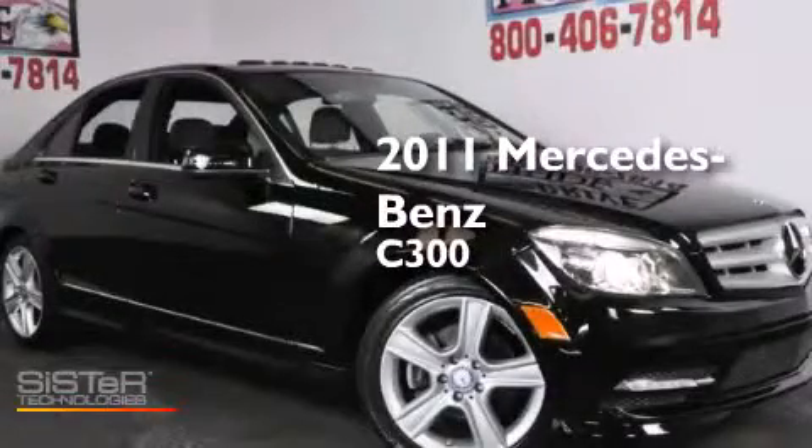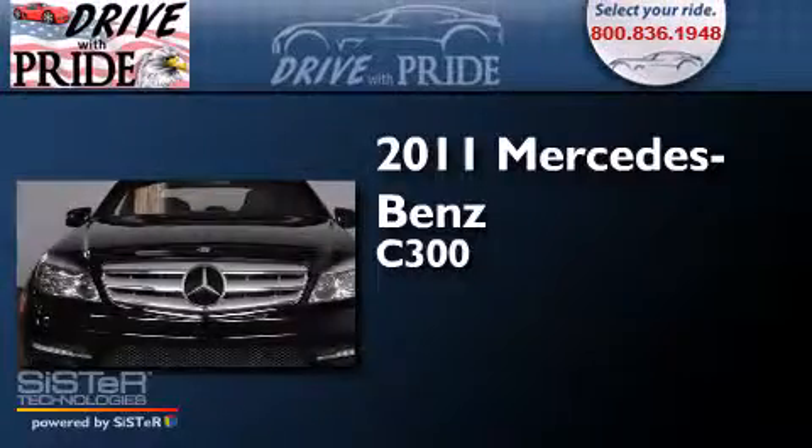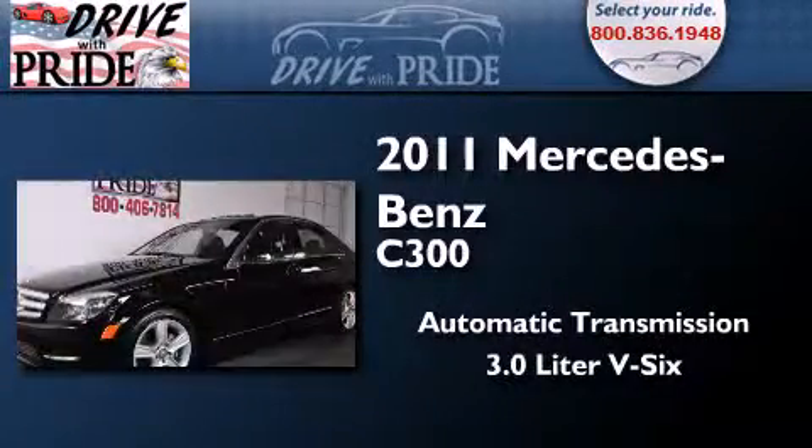This is a 2011 Mercedes-Benz C300. This car has an automatic transmission and a 3.0-liter V6.